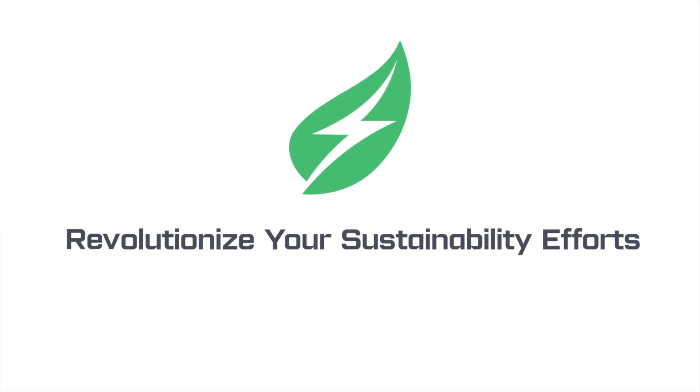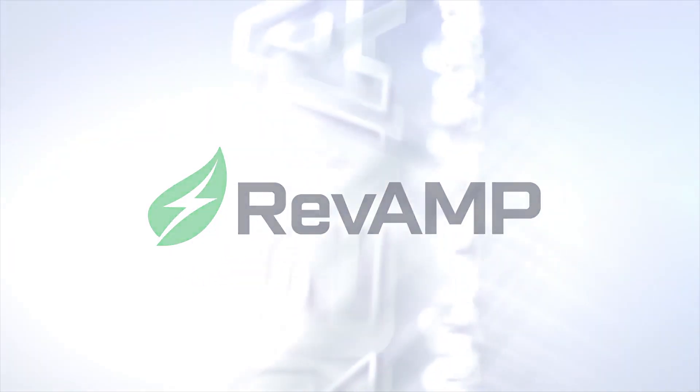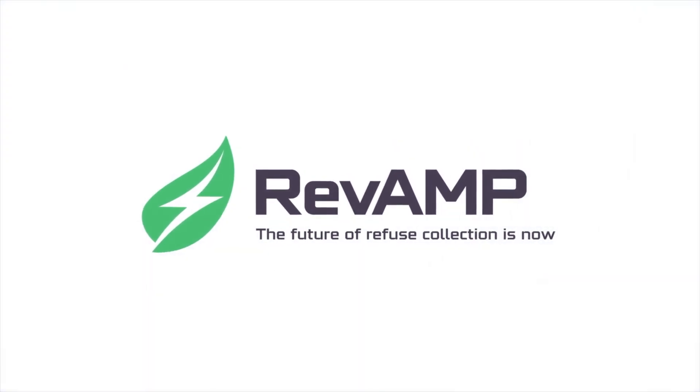Revolutionize your sustainability efforts. Amplify your bottom line. The Heil Revamp EASL — the future of refuse collection is now.